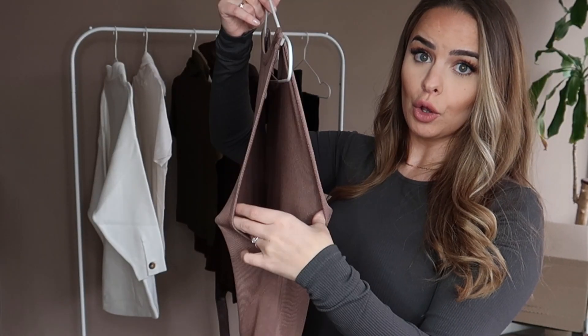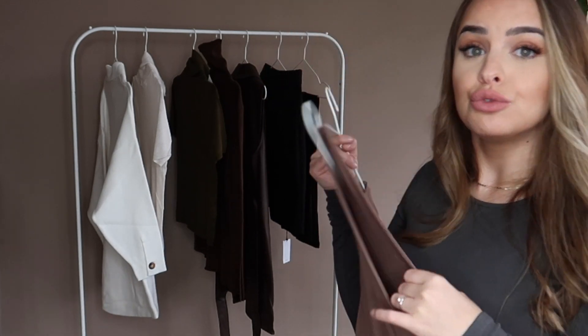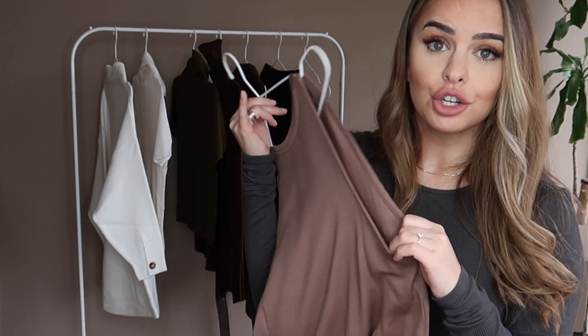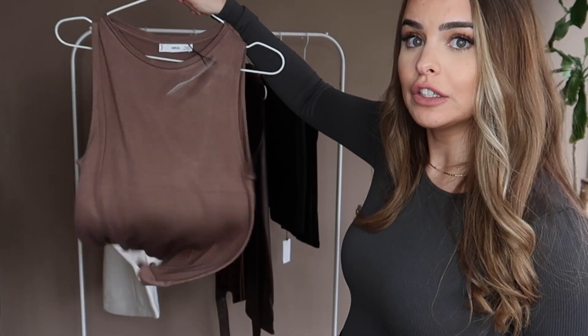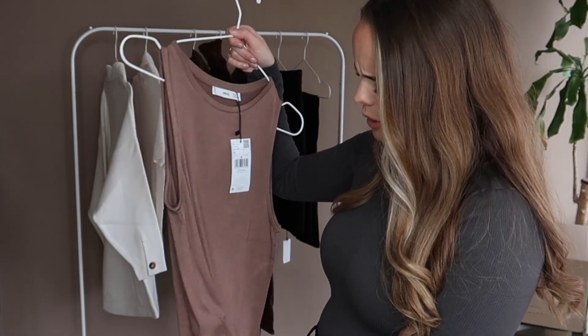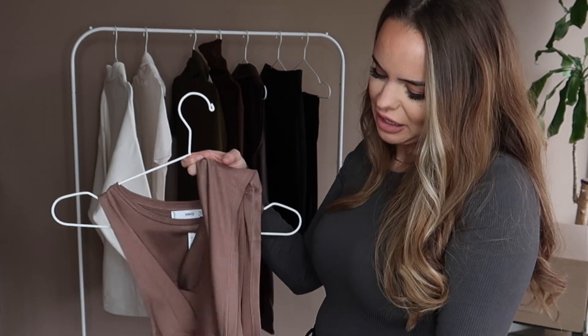Next up is a little tank top. It has pretty deep armholes, so the gap is going to be quite low, and I don't like it if you can see the bra. I got this in a medium — it's very flowy and very loose. Honestly, I have to be honest, I'm not really impressed with the material; it feels quite flimsy.